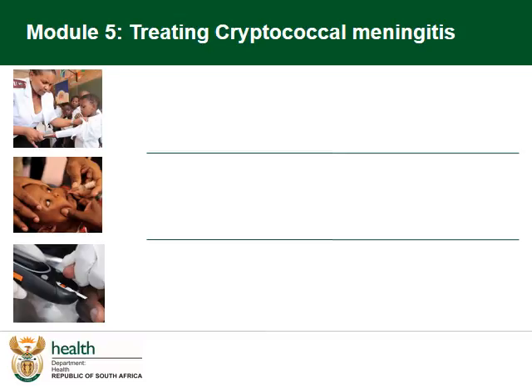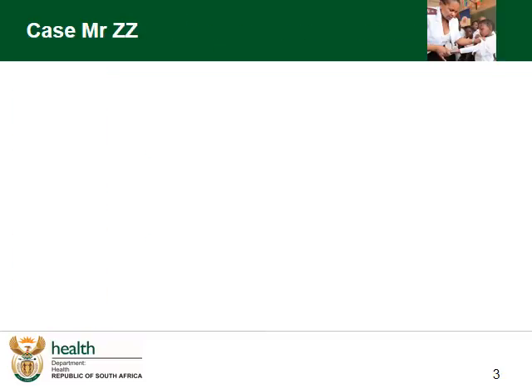This is Module 5 on the Prevention, Diagnosis and Management of Cryptococcal Meningitis. This module will cover key aspects on the treatment of cryptococcal meningitis. We will continue our case of Mr. Zizi, who we have diagnosed with cryptococcal meningitis.